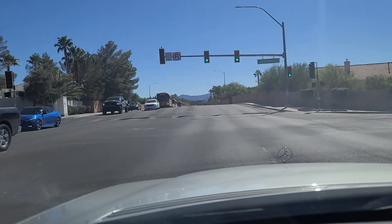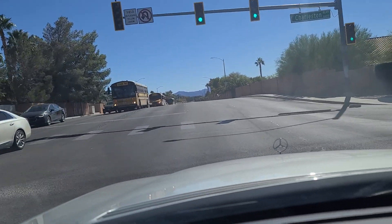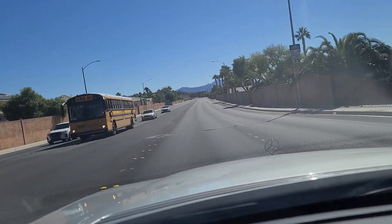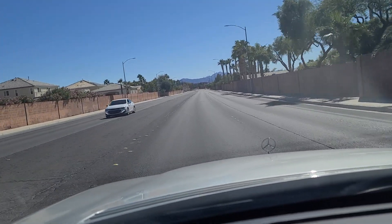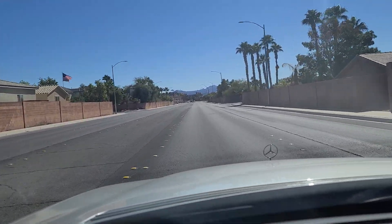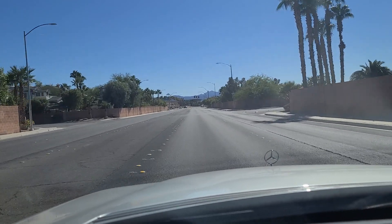Hi folks, welcome back to the Vegas Don channel. We're here at Charleston Boulevard and Hollywood Boulevard, heading south on Hollywood Boulevard on the far east side of Las Vegas. Current temperature right now, car reads 82 degrees on this October afternoon.